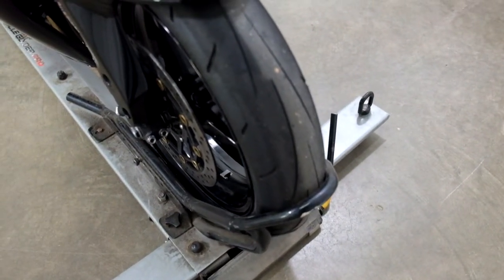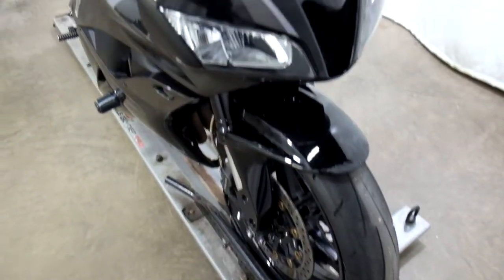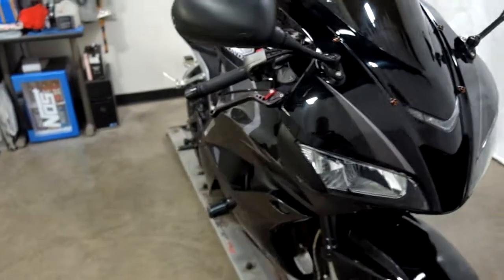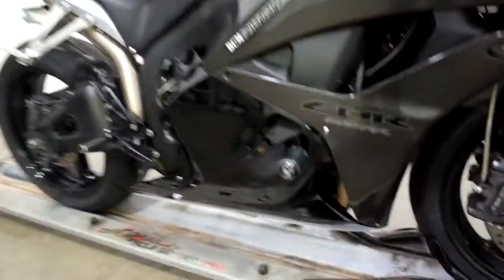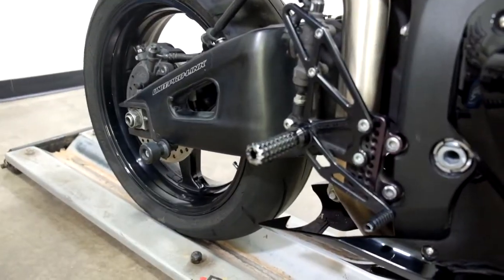The front tire on this bike really should be replaced, pretty low. It comes with a dark tinted windscreen. It has been tipped over on the right hand side, which we've got some damage on the back of the mirror, on the frame slider, and on the edge of the rear set. But other than that, pretty minor.